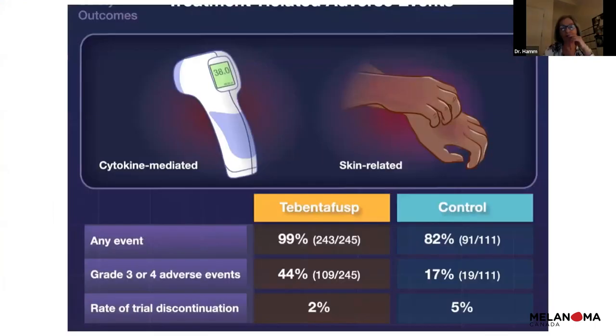Tebentafusp has two main side effects: cytokine-mediated reactions and skin rashes. The cytokine side effects include fevers, lightheadedness, and flu-like symptoms, which typically occur around the time of infusion, usually within the first four infusions. Almost half of patients have more serious reactions requiring hospitalization, so it's really important to be vigilant especially during those first four treatments.